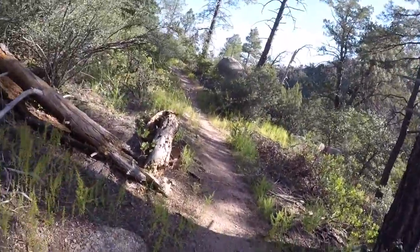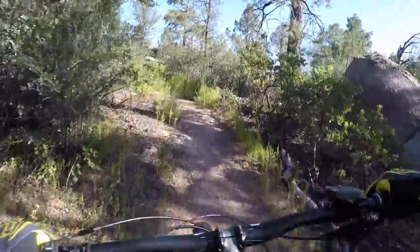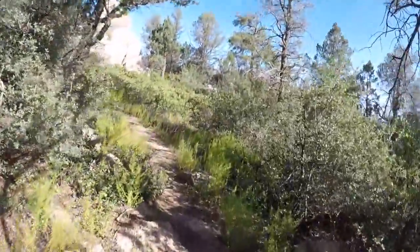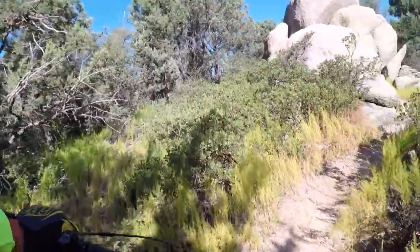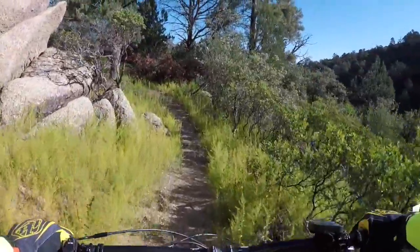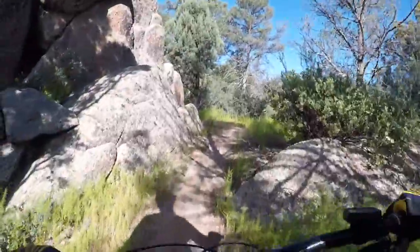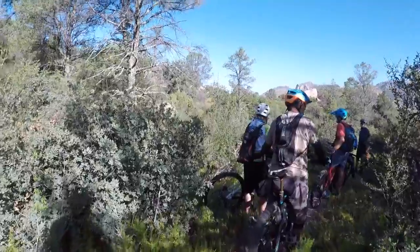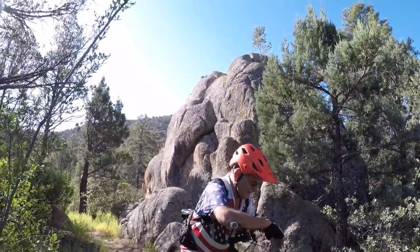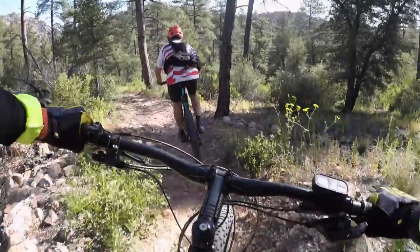We then continue on 349 and begin a little bit of a climb that takes us through some neat boulder formations — you can see them off to the left there. We stop for a bit of a rest on top, and Joe's coming up from behind. You can see a nice boulder formation behind him there.